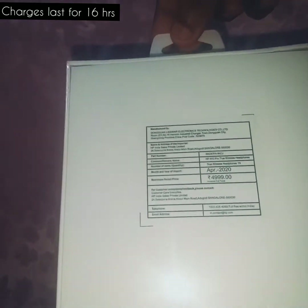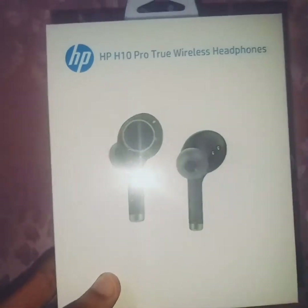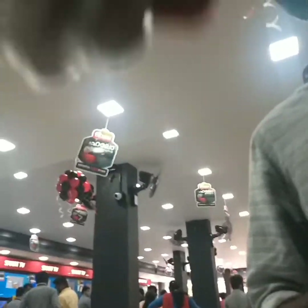The price range is 0.99. This is a product that I have purchased — the HP H10 Pro 2 wireless headphones.